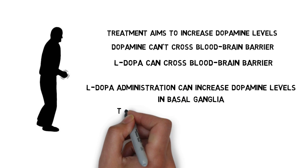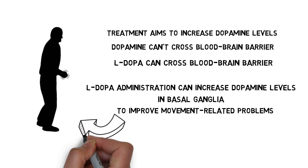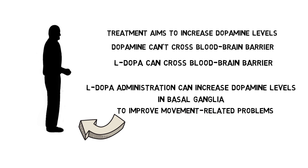This can lead to improvement in the motor symptoms of Parkinson's, but L-DOPA does not halt the neurodegeneration that occurs in Parkinson's disease. Long-term use of L-DOPA can cause a number of side effects, including movement-related problems. So it's not a cure for the disease, and other treatments are still being explored.